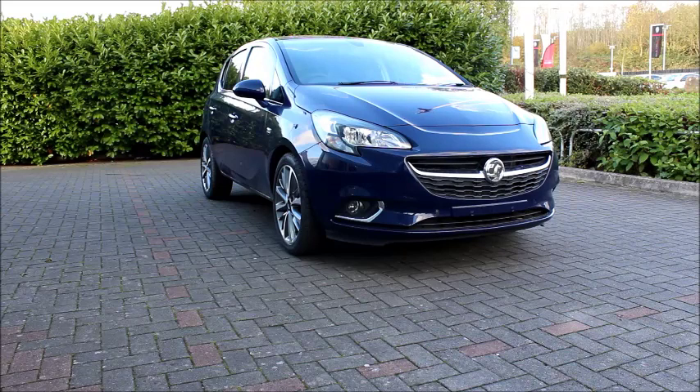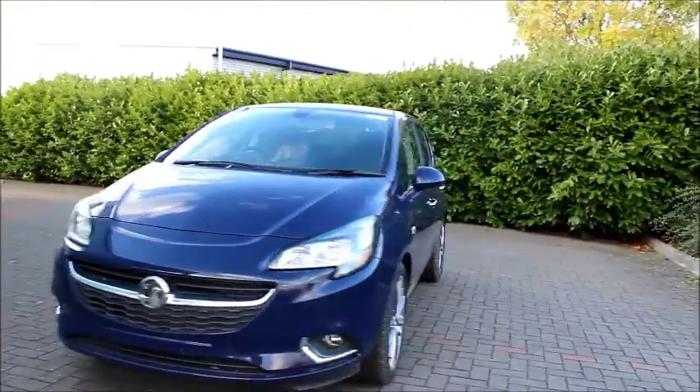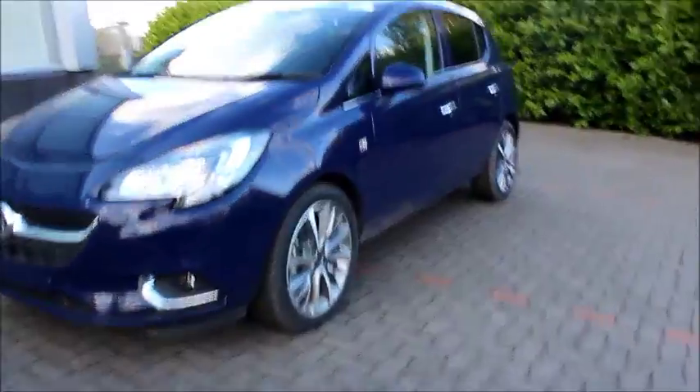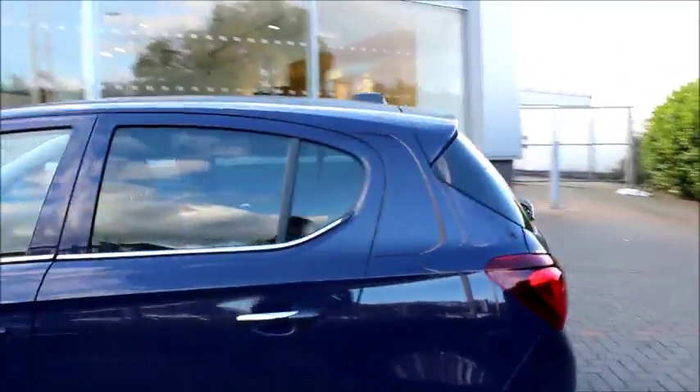Looking at the front of the car, we can see that it has a chrome detailed grille, chrome detailed headlights, front facing fog lights and daytime running lights. On the side of the vehicle we have multi-spoke alloy wheels, body coloured wing mirrors and chrome door handles. We also have chrome detailing across the window line and rear window tint.